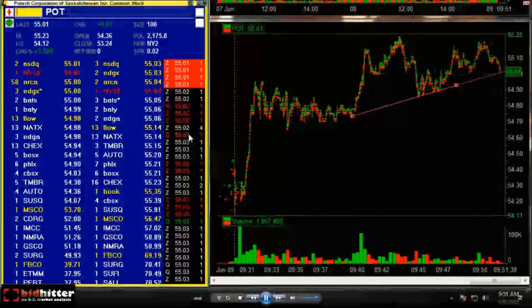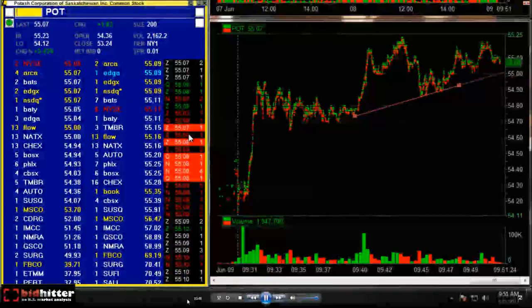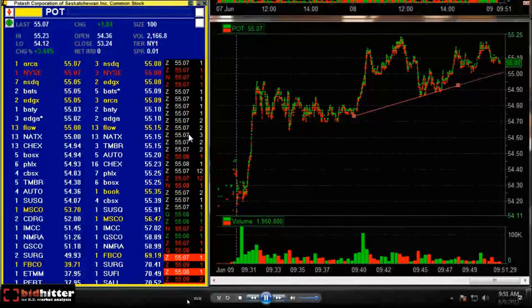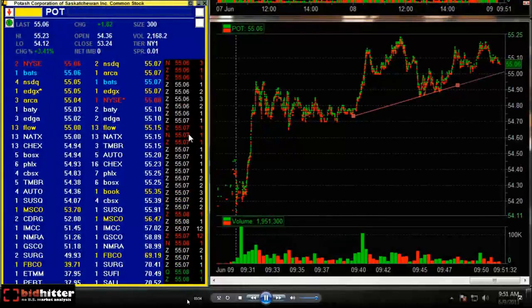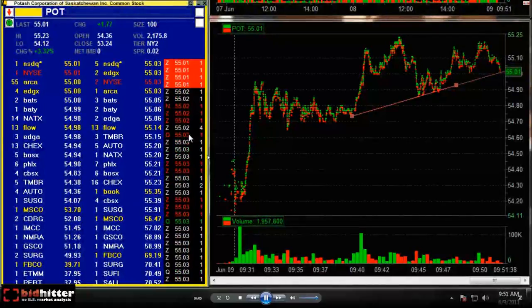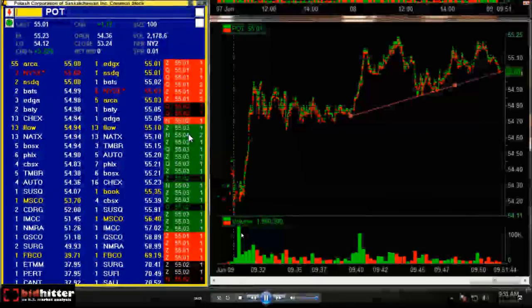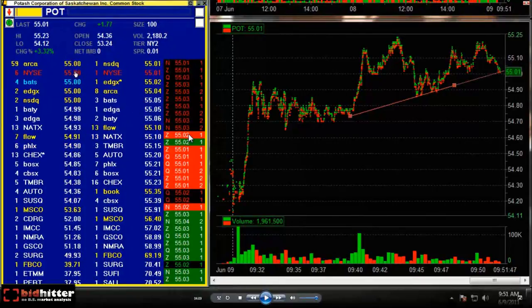It couldn't break the high but it's still holding above the 55 level. On a larger time frame this is still considered a bull flag on the 15-minute. There are some white prints — that's fine, still interesting to me. But now we're at the 55 level — 55 at 55.01 — it's being traded on the bid. Let's watch it here.